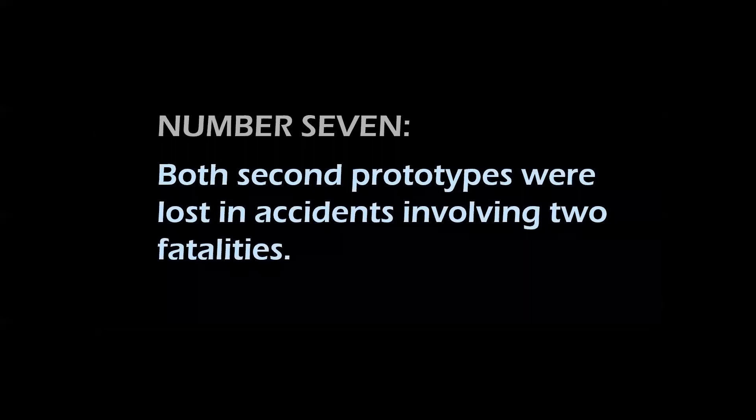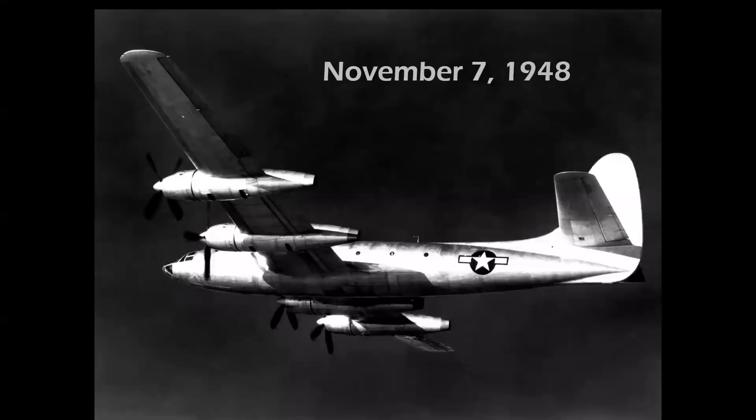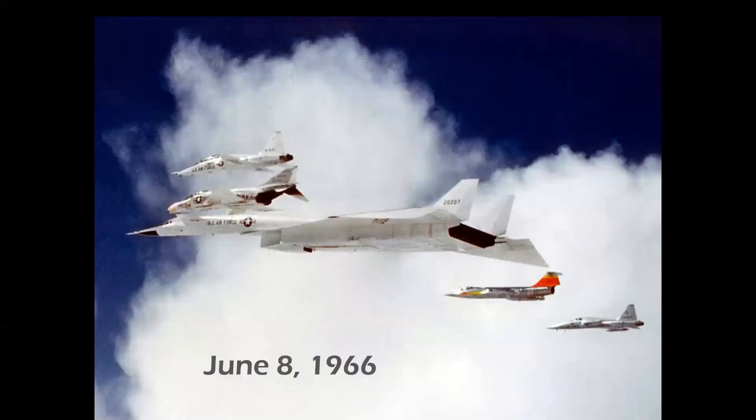Number seven: both second prototypes were lost in accidents involving two fatalities. On November 7th, 1948, XR-12 Ship 2 was being tested at Eglin Air Force Base, and on approach to its final landing of that test series, there were unusual readings in the number two engine and it exploded — what turned out to be a fuel leak. On June 8th, 1966, XB-70 No. 2 was completing a scheduled test flight in formation with a number of General Electric aircraft for a GE calendar photo shoot when tragedy struck.